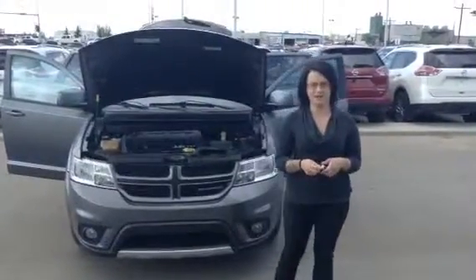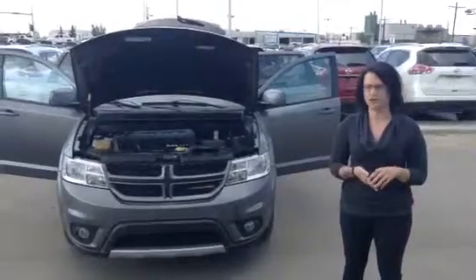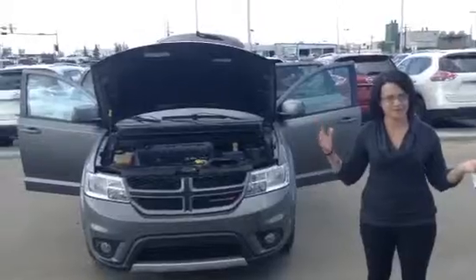Hey Linda, Louisa here at LA Nissan in Leduc. I know you were talking to Sean about the 2012 Dodge Journey, so we just wanted to take a quick video of it. I know you're in the Northwest Territories so coming down would be a little bit difficult.